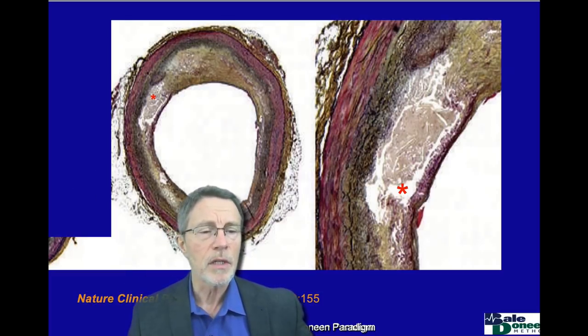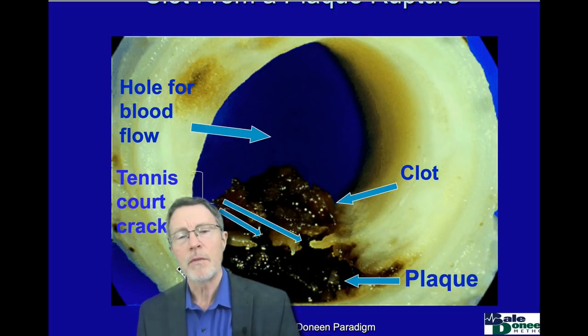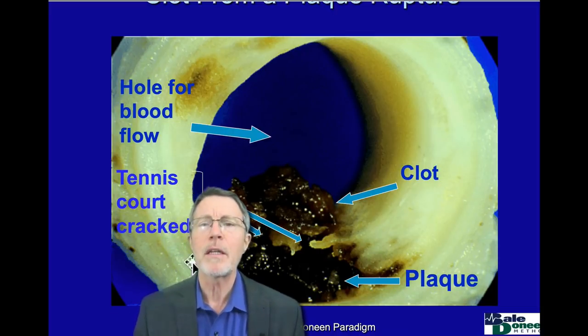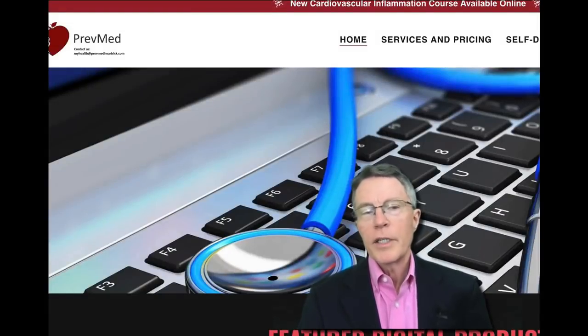These are some of the things that help you understand more about what's going on with a Bail Deneen type of evaluation and some preventive evaluations, getting into what actually causes a heart attack. If you've made it this far, thank you so much for your interest.